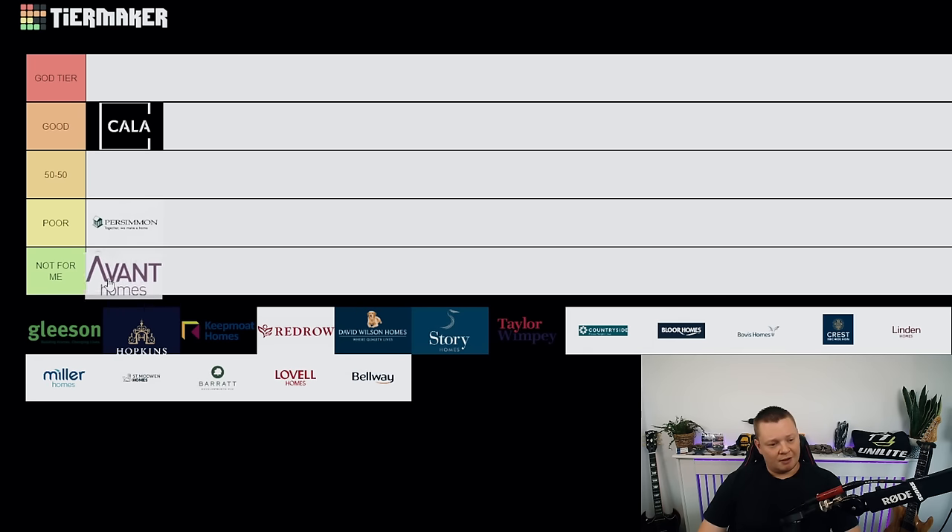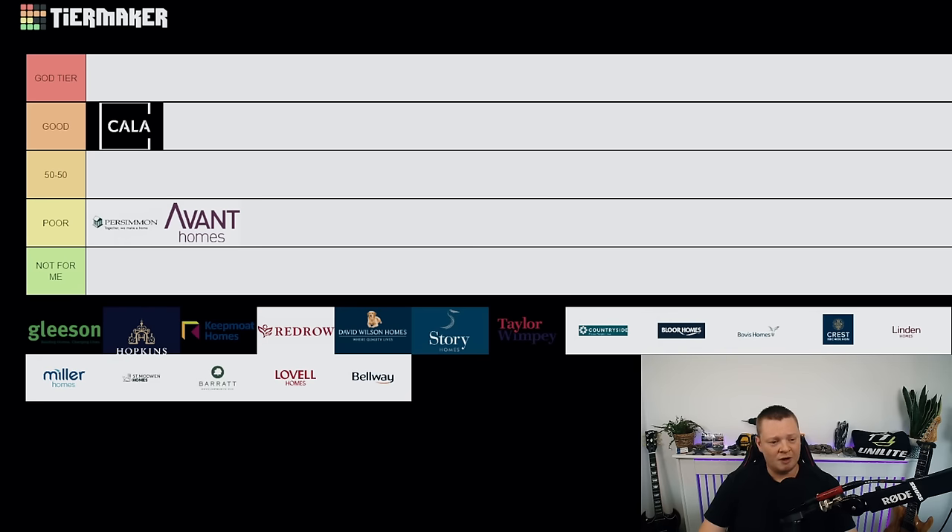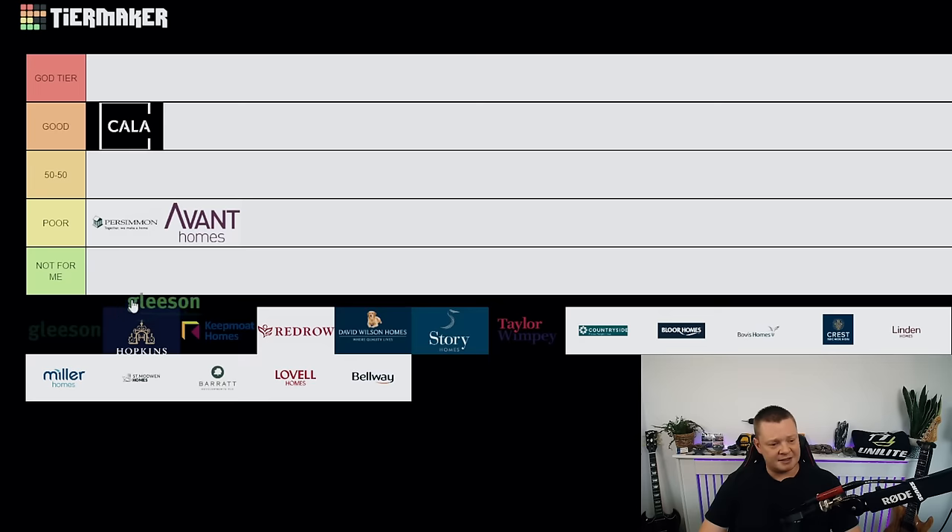Avant Homes — I would say they go into poor, just below Persimmon. There are worse developers which makes it a bit unfair for Avant, but when I hear I've got an Avant inspection I don't look forward to it. I'm expecting a lot of finishing issues, decorative and cosmetic issues, damage, and a general lack of attention to detail. Pretty inconsistent, pretty poor — you've got a long way to go.